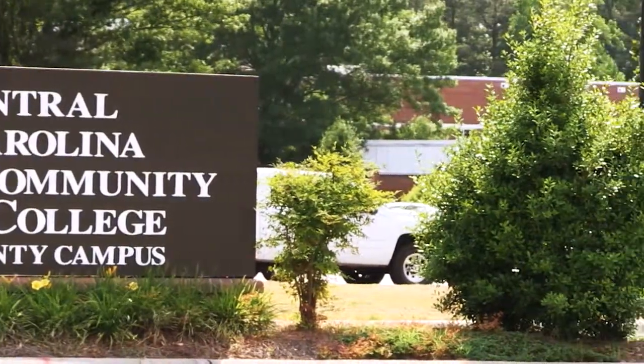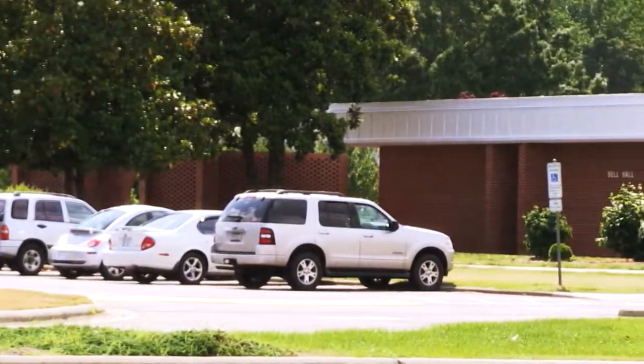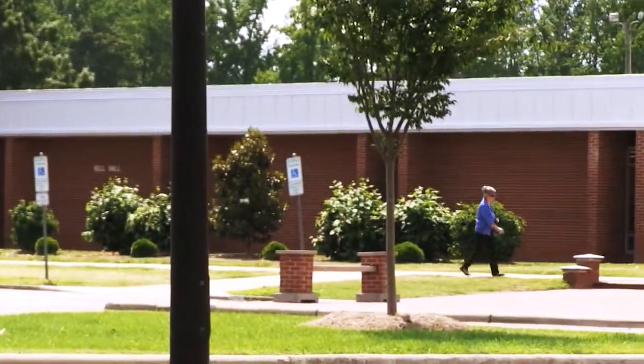Welcome to Central Carolina Community College. CCCC is the leading force for educational opportunities, economic progress, and cultural enrichment in the community it serves.